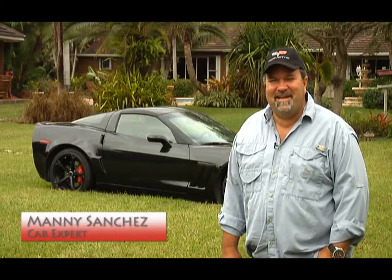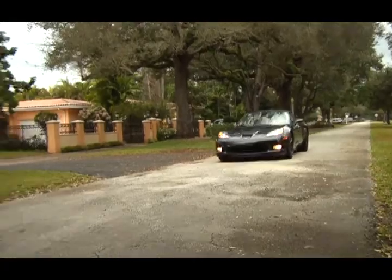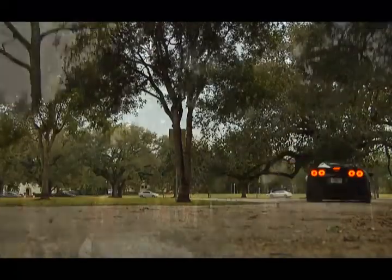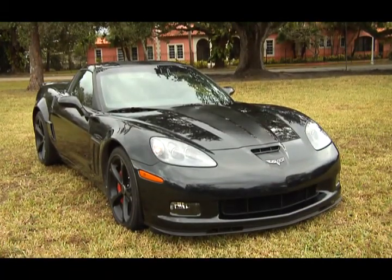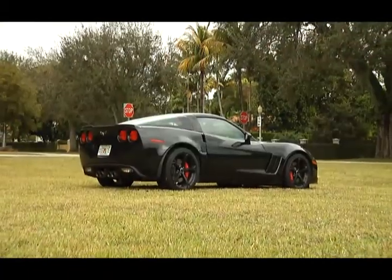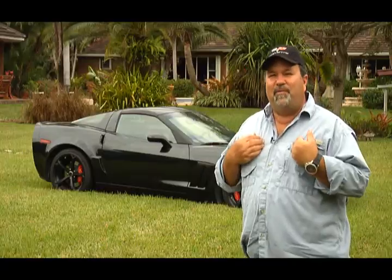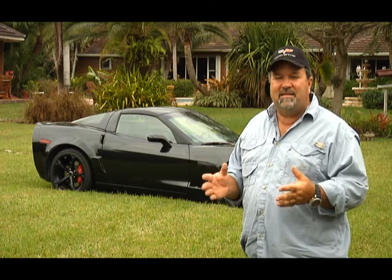Hi, this is Manny Sanchez, and today I'm super excited to be here in sunny South Florida. Let me talk to you about something that's really shiny and bright. What I got behind me right here is a 2012 C6 Grand Sport Corvette, and that's the Centennial Edition that you see back behind me. I'm a Corvette owner, and super excited about having a vehicle like this.